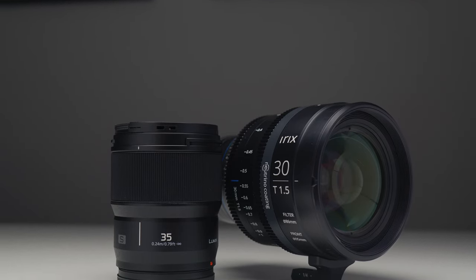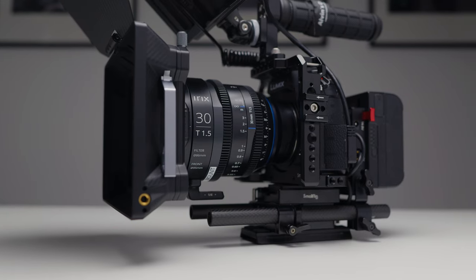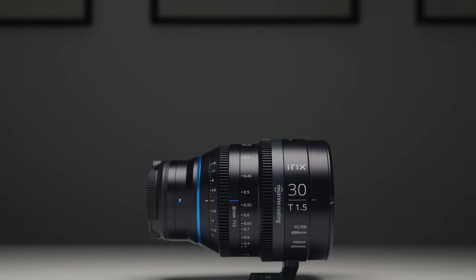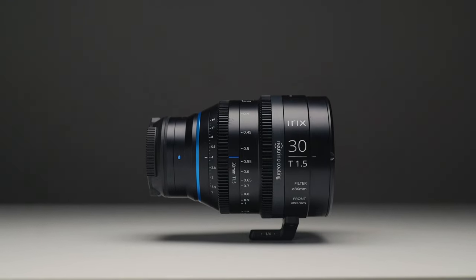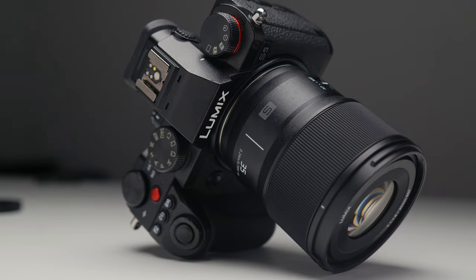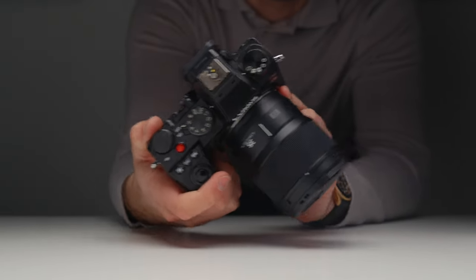First and foremost I want to talk about the build quality between cine glass and normal glass because I think that's probably one of the biggest differentiators between the two. With cine lenses they're going to be a lot heavier, full metal construction, and they're just built like absolute tanks. The reason being is because they are meant for set work — they're meant to be used with multiple people on a big team and crew. Whereas a normal photography lens made for a solo shooter isn't made to be thrown around; it needs to be treated more carefully because it's not a completely metal, bomb-proof construction.